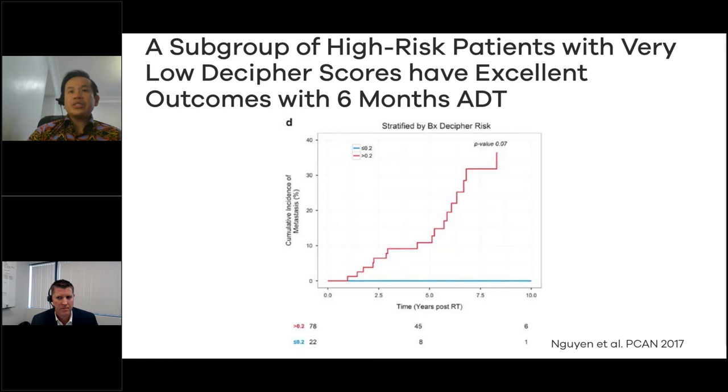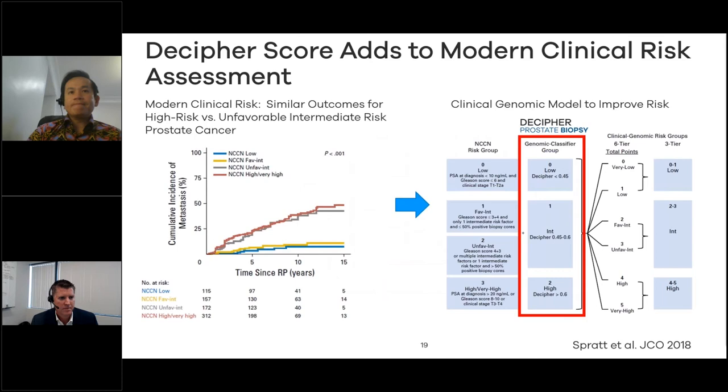There is even a subgroup of patients with high-risk disease who have low Decipher scores and were treated with radiation and six months of hormones — back when that was the standard. Those who had very low Decipher scores did very, very well even though some of them had clinically defined high-risk disease.